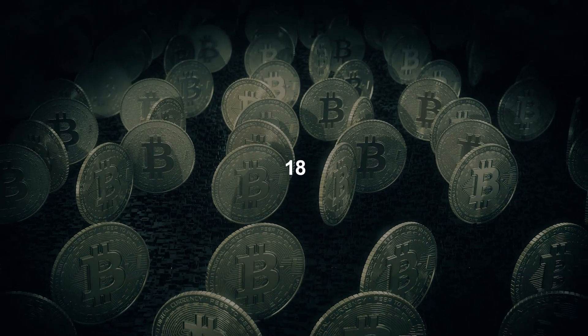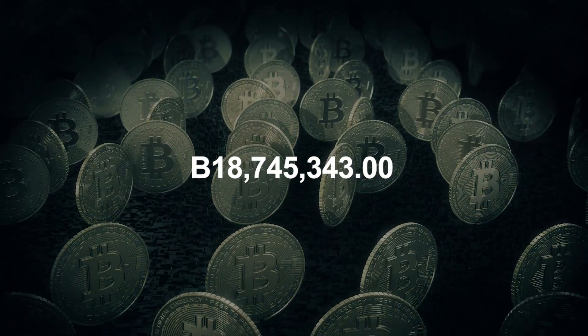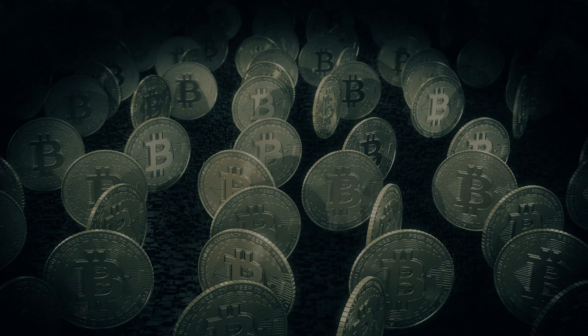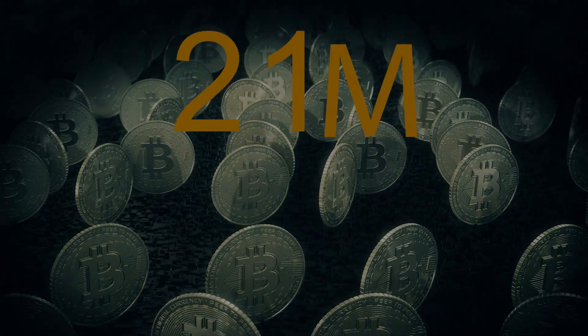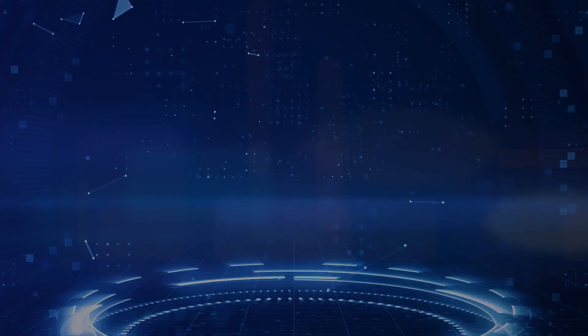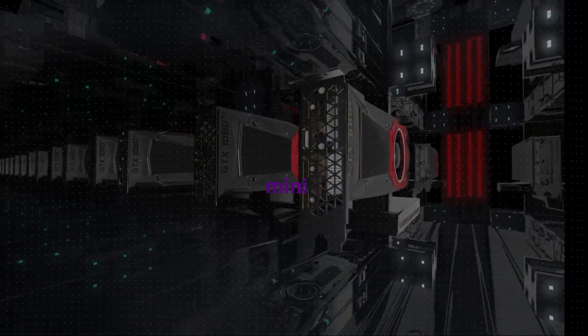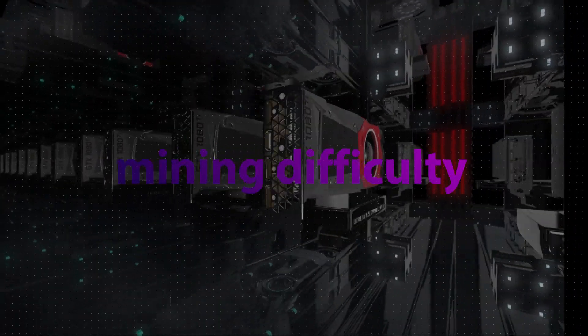As of recording this video, there are about 18.7 million bitcoins already in circulating supply. Bitcoin's maximum supply is kept at 21 million bitcoins — these are the only bitcoins that will ever exist — which leaves about 2.4 million bitcoins still to be mined.